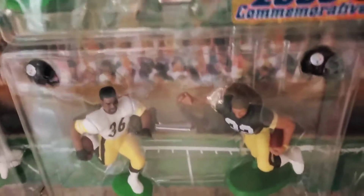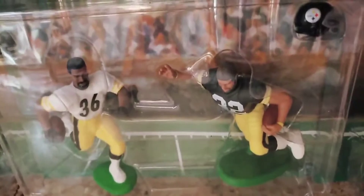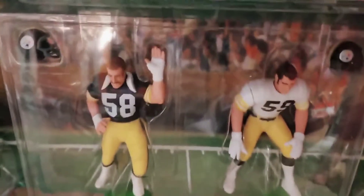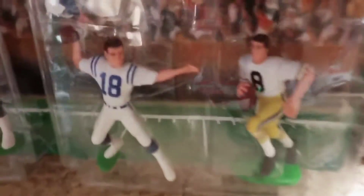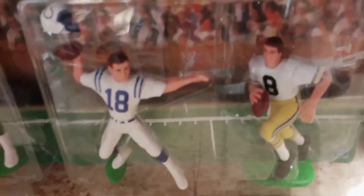Here are legendary Steelers running backs Jerome Bettis and Franco Harris. Here's legendary Steelers linemen from the Steel Curtain: Jack Lambert and Jack Ham. And this one on the end is a father-son two-pack — Peyton and Archie Manning.